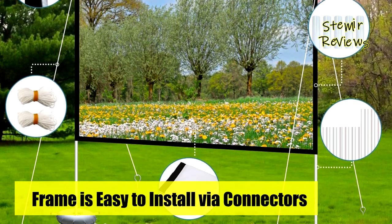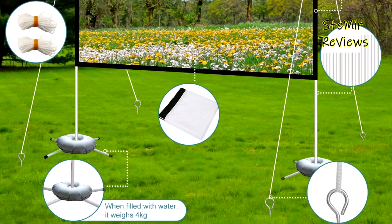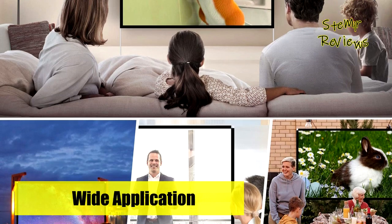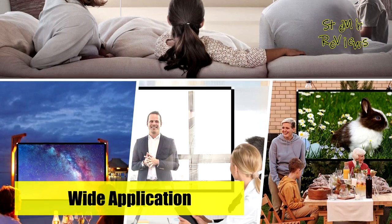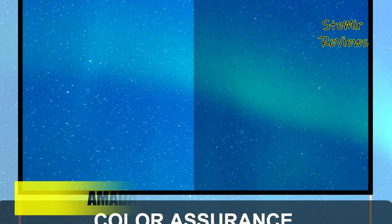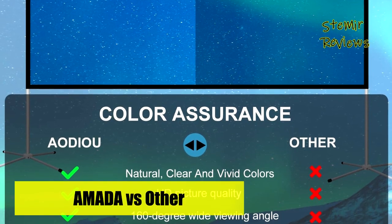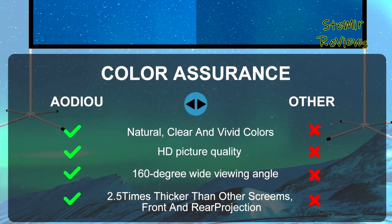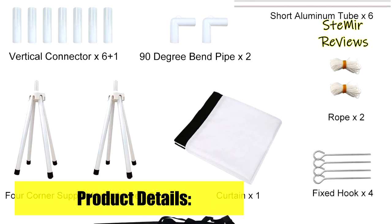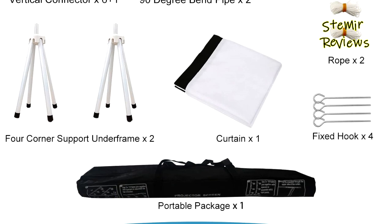This foldable outdoor projector screen features a four-legged base for stability. The deeper plastic joint inserts perfectly into the aluminum rod for a tight fit and avoids loosening. It is also equipped with four fixing hooks and two ropes to further improve stability of the projected picture. This anti-wrinkle projection screen can be used both indoors and outdoors, such as camping, backyard cinemas, home theaters, seaside movie nights, commercial activity centers, teaching, office, and performance entertainment centers.